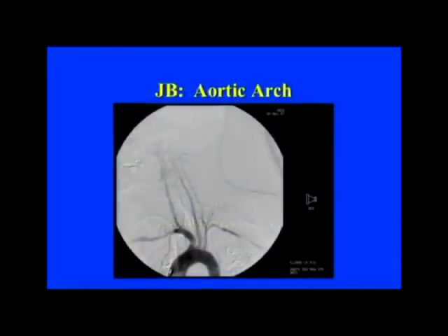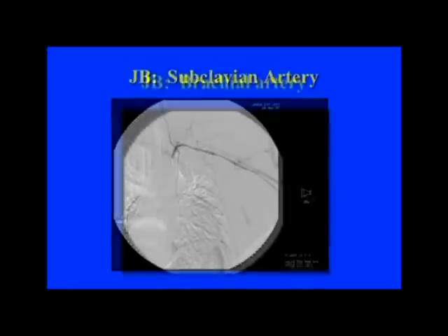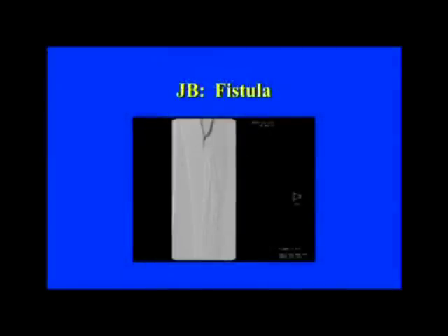A fistula was performed between what looked like a pretty good brachial artery — not much atherosclerosis — and a somewhat small vein at the time of the operation. She presented within a few days with severe pain, numbness and tingling in her left hand. Looking at her arteriogram, this is the aortic arch shot showing the origin of her left subclavian artery is pretty clean. That's not always the case in our patient population, but you can see what looks like a pretty diseased subclavian here.